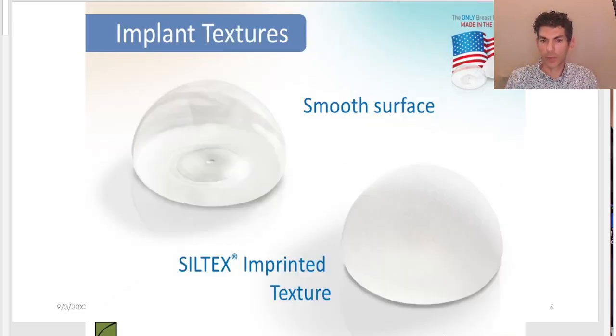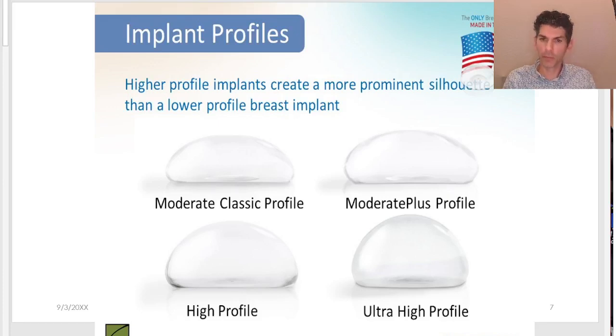The implants can be either smooth or rough textured. There are advantages and disadvantages to each type, and in consultation we would talk more specifically about those differences. Implants can also be different profiles. Profile, as opposed to volume, is basically the width of the implant compared to its height. A very wide but low-height implant would be called a moderate or low profile implant, and a narrower but more projected implant would be a higher profile implant.